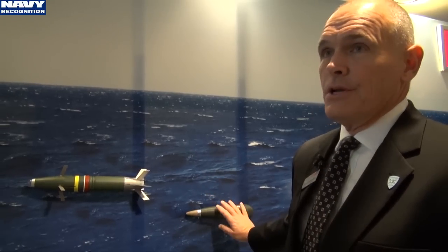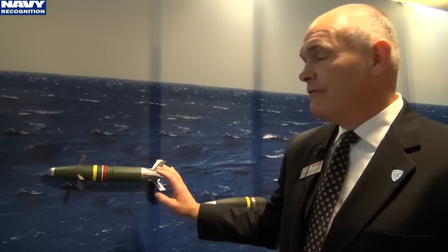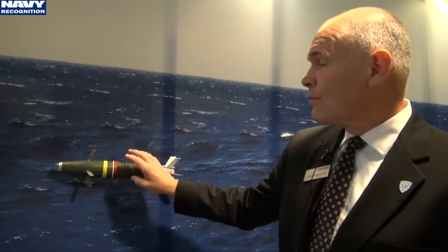When we looked at this ammunition, we said that's good, but can we make it better? So what we decided to invest in, and we're on a path to, is develop a guided round — still the same size.